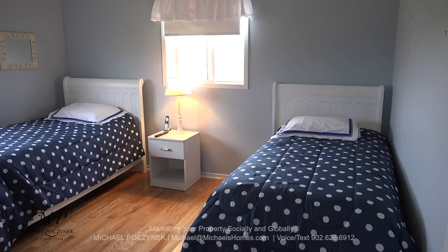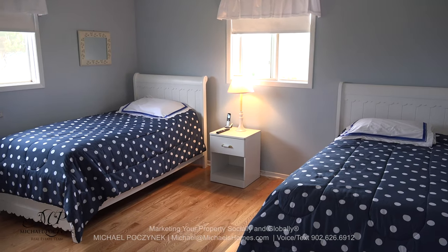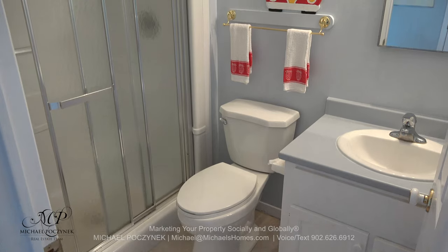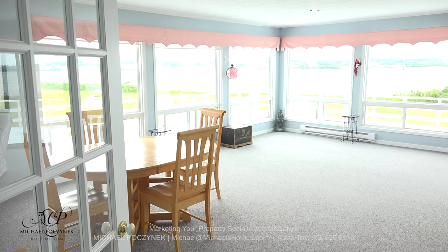Bedroom number two is completely closed off and private from the rest of the house, with its own little hallway and its own bathroom that can also be shared as a common bathroom.